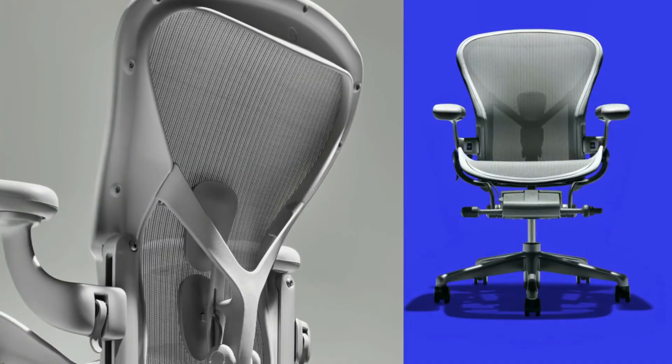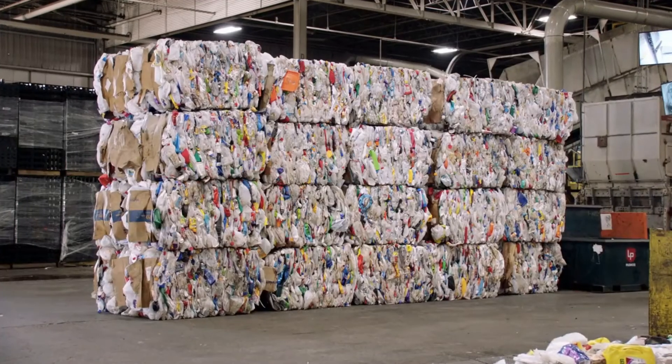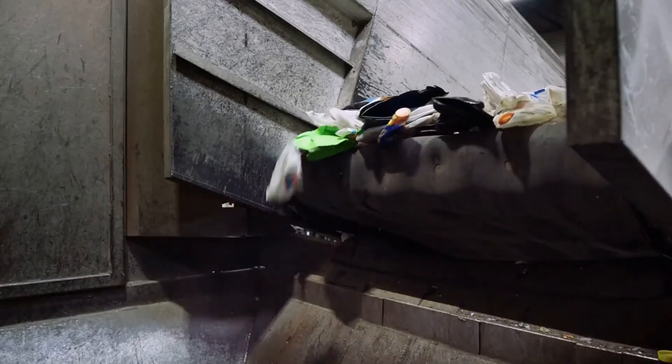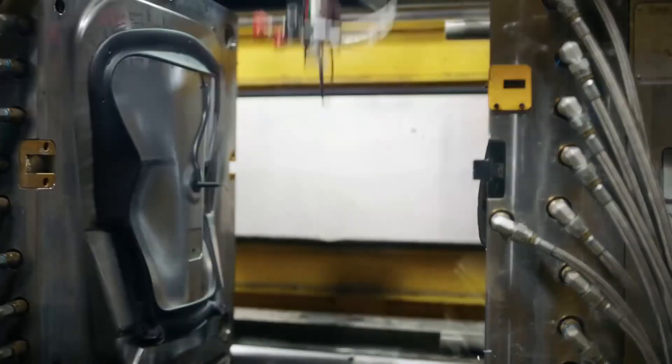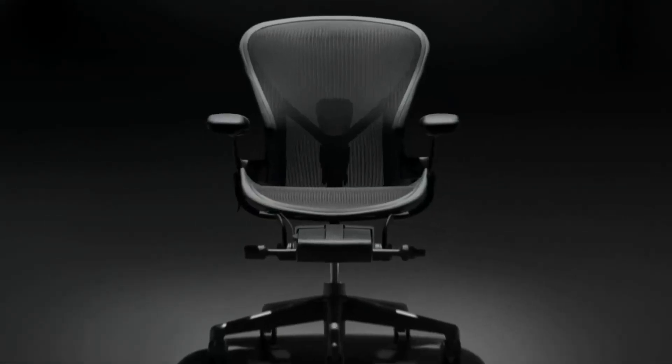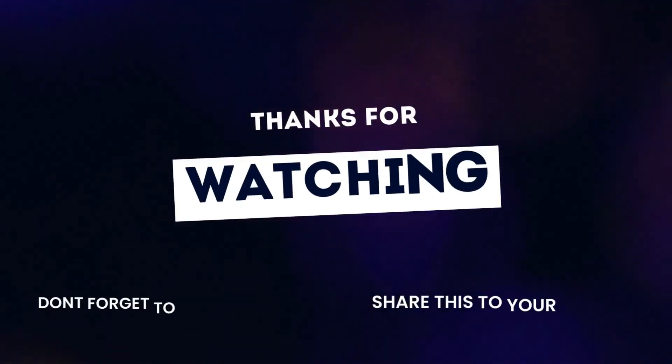The Herman Miller Aeron ergonomic chair in size C is a great option made from recycled material when money is not an object. The seat height ranges from 16 inches to 20.5 inches, and the back is broken up into eight distinct zones. Tilt the seat in one of three positions to reach a comfortable posture for long work hours, as well as adjustable lumbar support.